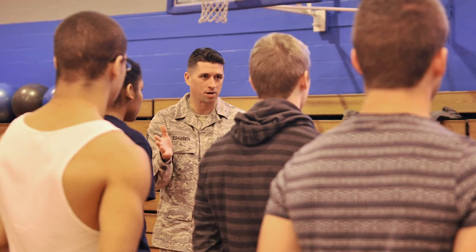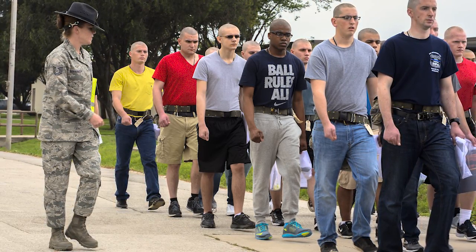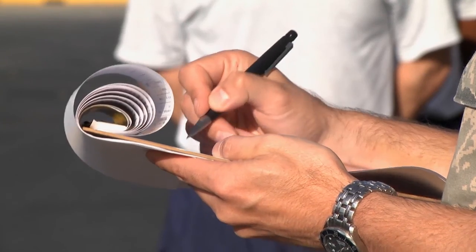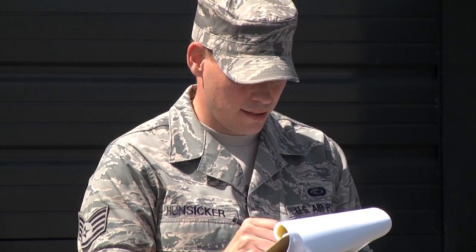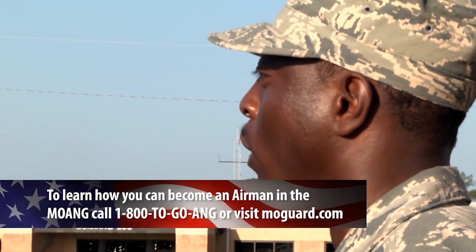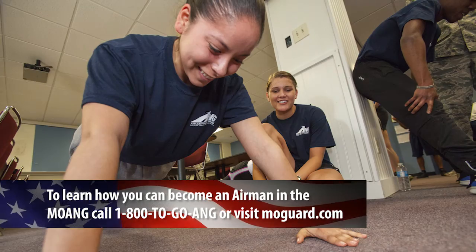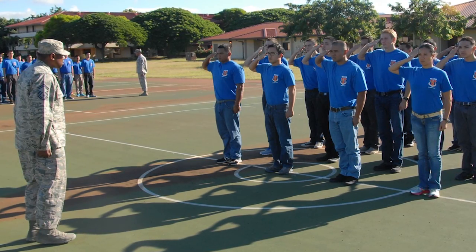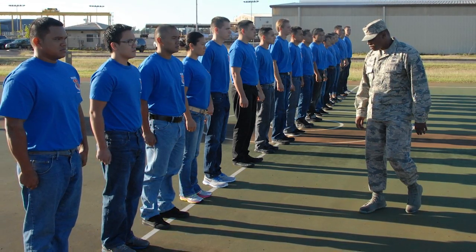Before a newly sworn-in airman leaves for basic military training, they will spend their monthly drill weekends doing student flight. This is a preparatory course for basic military training that is unique to the Air National Guard — the active duty Air Force and the Reserves do not offer student flight. Student flight takes place at Rosecrans Air National Guard Base in St. Joseph for new members of the 139th Airlift Wing, and at Whiteman Air Force Base for new members of the 131st Bomb Wing.